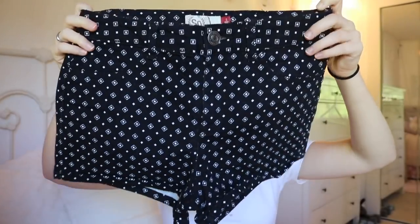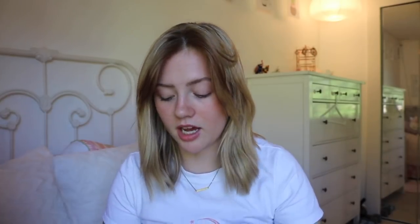Then I got some shorts, which is great because I have like two pairs of shorts that I actually like. These shorts have this pattern that's just kind of really sick and cool. I really like them and I'm really excited to wear them this summer.